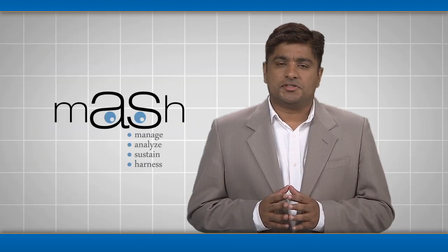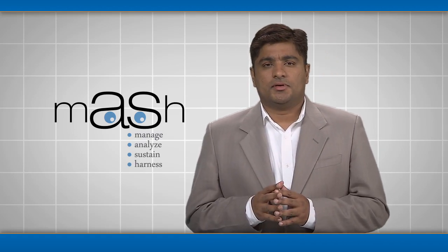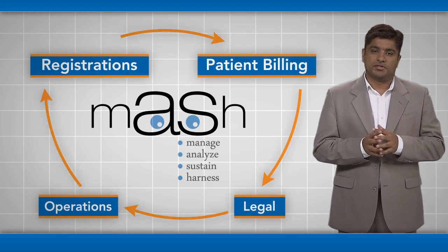The solution is MASH, a program that uses mobile technology to transform healthcare from a staff-owned experience to a patient-owned one. It does this by unifying many departments like registration, patient billing, legal, and operations.